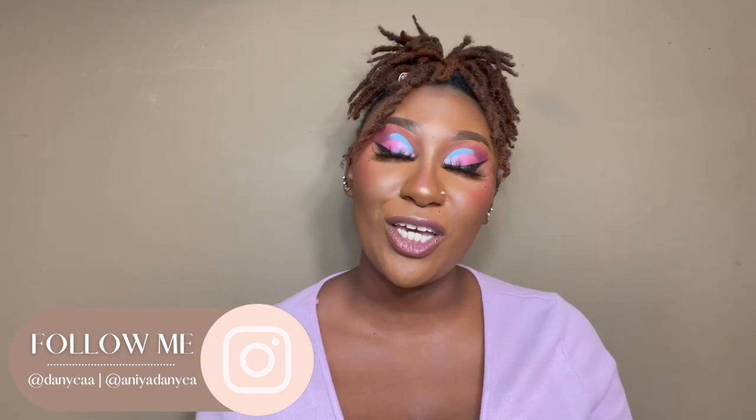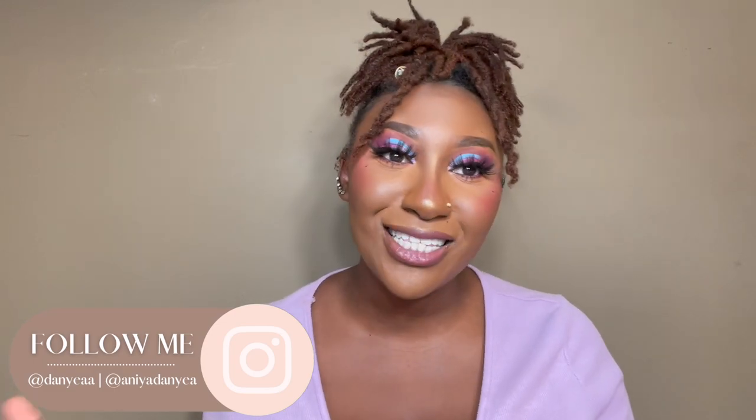Hi guys and welcome to my channel. My name is Ania Danye and if this is your first time here, welcome. On this channel I like to do makeup, hair, vlogs, lifestyle videos — a little bit of everything. If that's something that interests you, please consider subscribing.